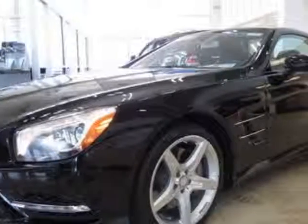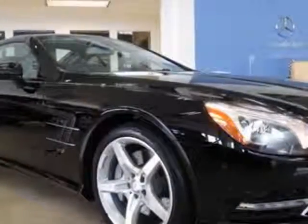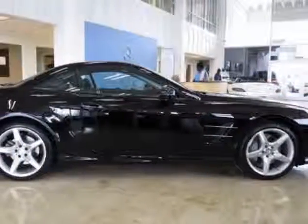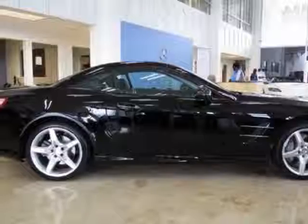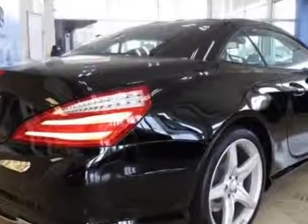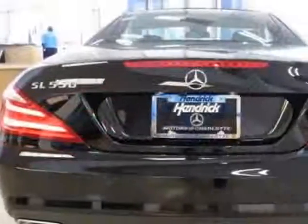Additional options for this vehicle include the black dash-top mounted analog clock, driver assistance package, wood and leather steering wheel, sport wheel package, black ash wood trim, black premium leather seat upholstery, grey headliner, premium package, and the illuminated door sills.